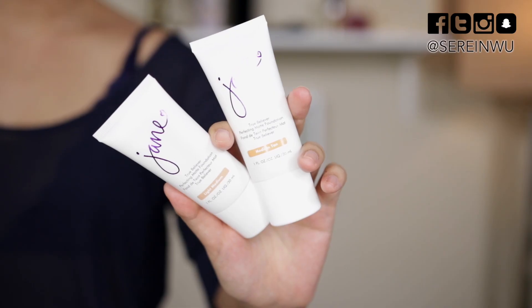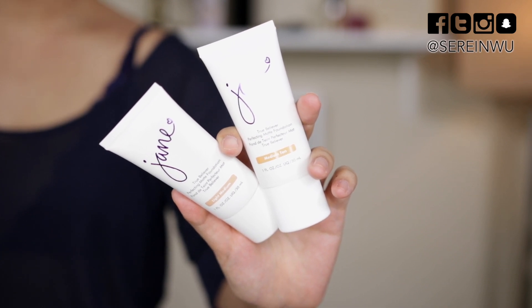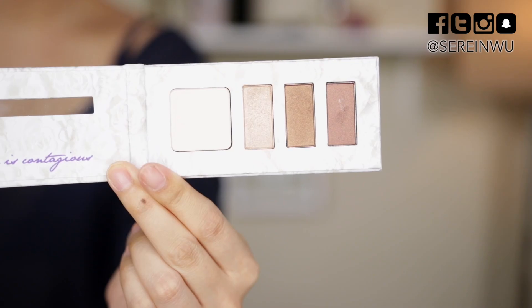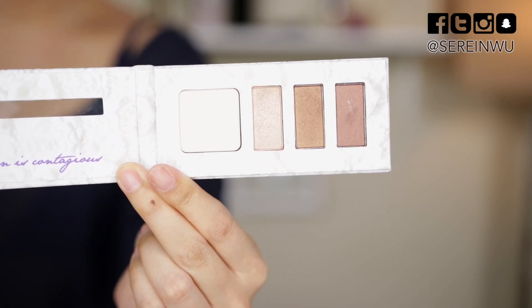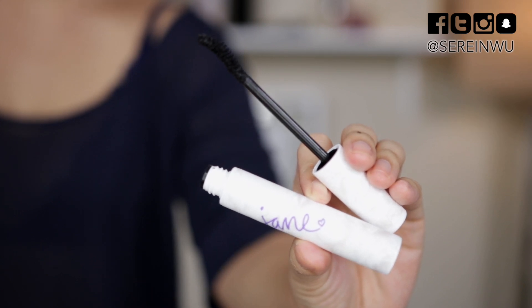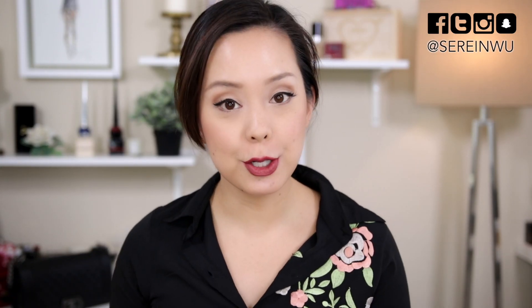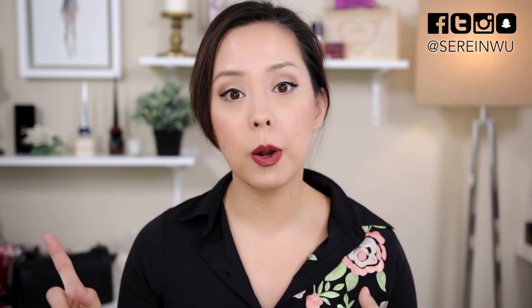I will be testing out the True Believer Perfecting Matte Foundation, the Jane Cosmetics eye primer, eyeshadow palette, and Natural Beauty liquid eyeliner. I also have a mascara, a bronzer, and a multicolored illuminating powder. With all of my first impression Tester Tuesday videos, I show you how I apply it using my ultra HD vlog camera — you're going to see my skin texture and how the product wears throughout the day with my final thoughts at the end.